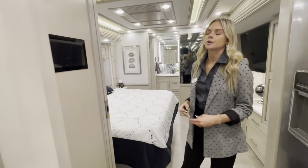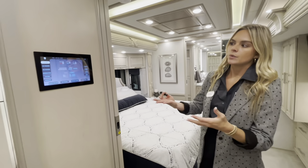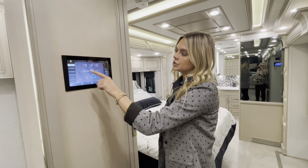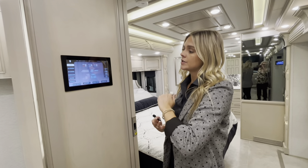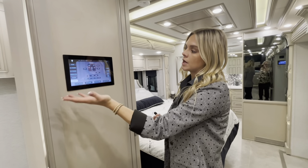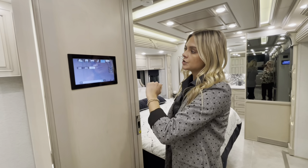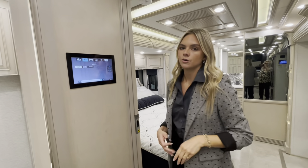Directly to the right of your half bath is your Silver Leaf panel. This is where you can monitor essentially everything within the coach — check your fresh, black, and gray tanks, see what voltage or percentage your house and chassis batteries are at, set your temperature for all zones, and control your lights throughout for your bedroom, kitchen, and so on.